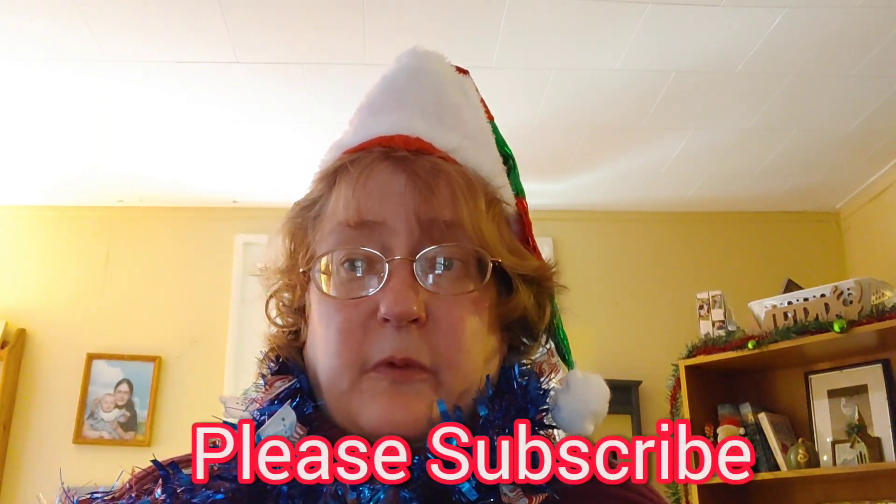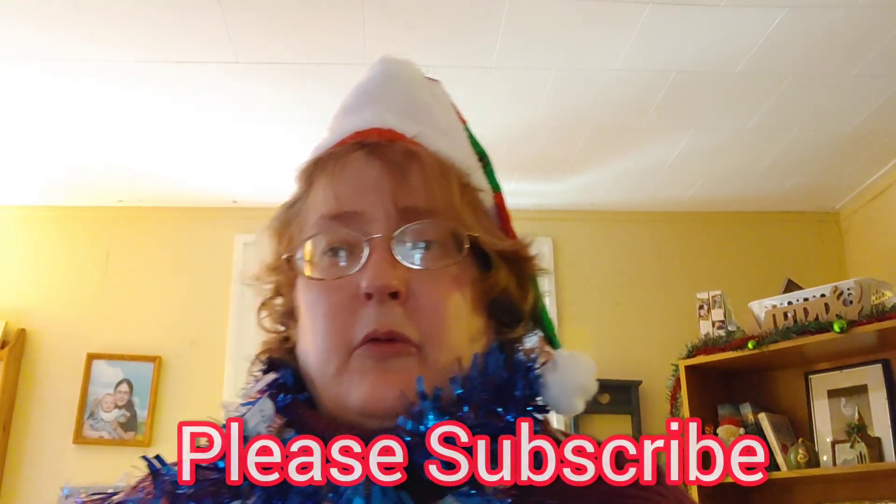Thank you so much for watching all the way to the end. I hope you enjoyed the all-new $1.25 Dollar Tree haul. I really appreciate each and every one of you — those who come back to my channel multiple times a day and multiple times a week. It shows in my analytics that my views are going up, and my returning viewers: it counts how many come back — over 380 of you. I get anywhere between 80 and 500 new viewers per day. Don't forget about the giveaways.